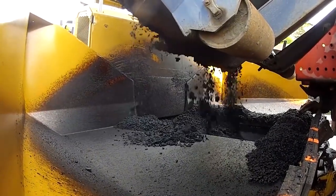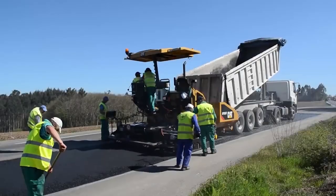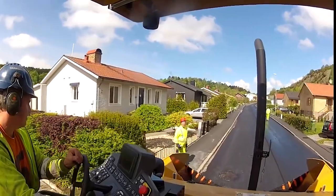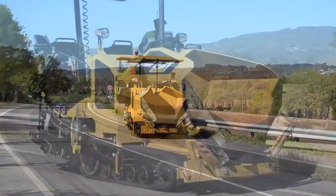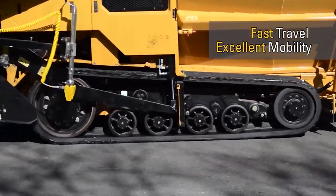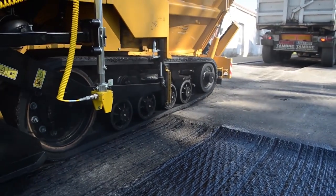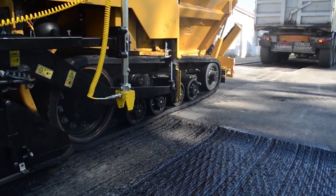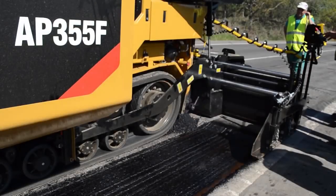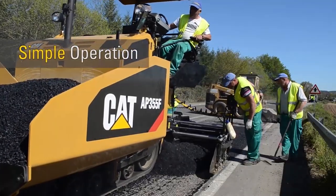Asphalt paver. An asphalt paver, also known as an asphalt finisher, paver finisher or paving machinery, is a road construction machine used to spread asphalt on the surface of a road, parking lot, bridge or another such facility, as well as to do some minor compaction before a roller takes over. The asphalt is loaded into the paver's hopper by a dump truck. The asphalt is subsequently transferred from the hopper to the auger, which places a heap of asphalt in front of a screed. The asphalt is subsequently distributed across the road by the screed, which also provides initial compaction.